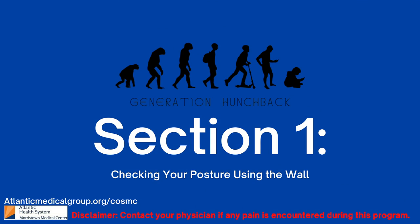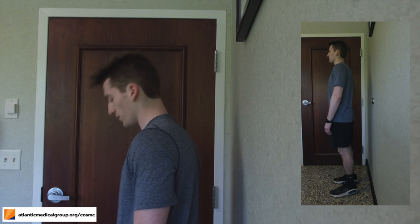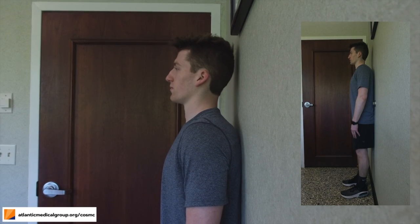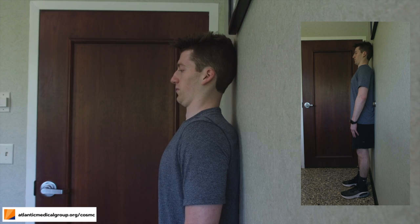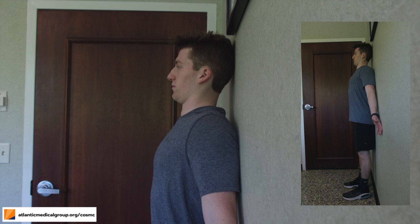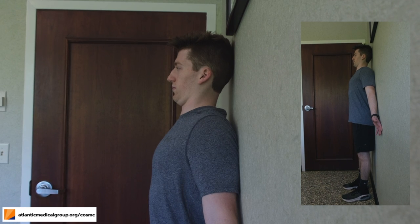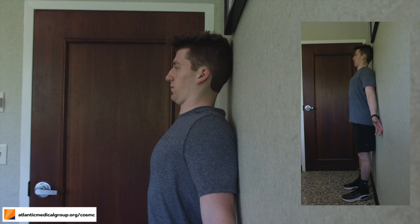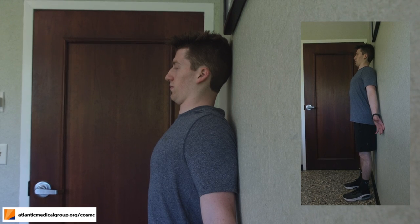First we'll go over how to check your posture using the wall. Start with your back flat against the wall. You may want to position your heels a few inches from the wall. Next, place the back of your head against the wall, ensuring that your chin is tucked, not pointed up. After that, align your shoulders up against the wall and hold for about 10 seconds. Then rest by bringing your shoulders, head, and back off the wall.